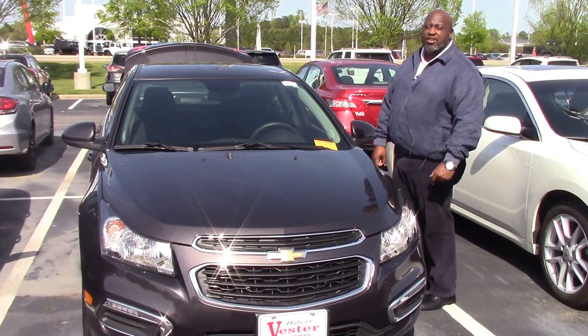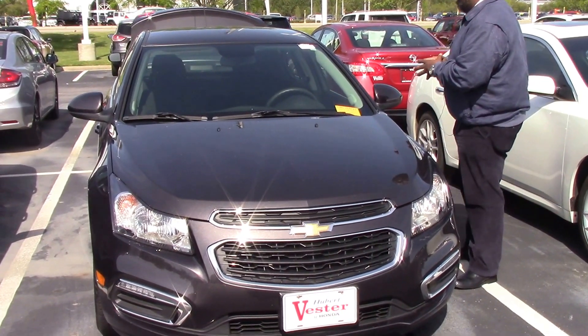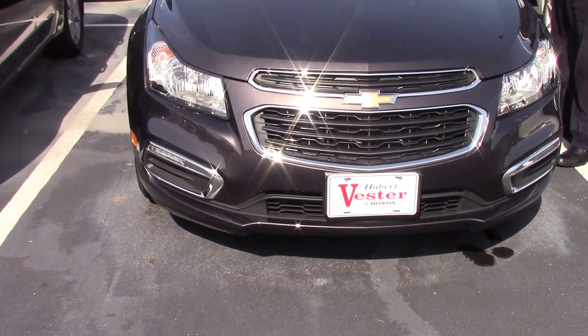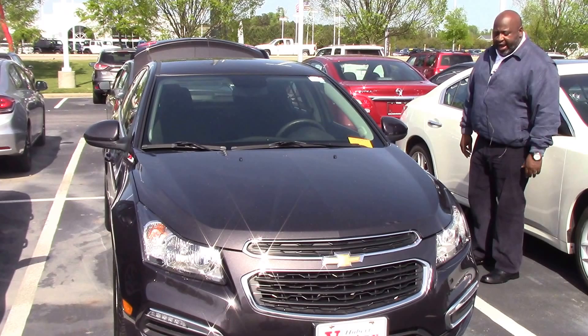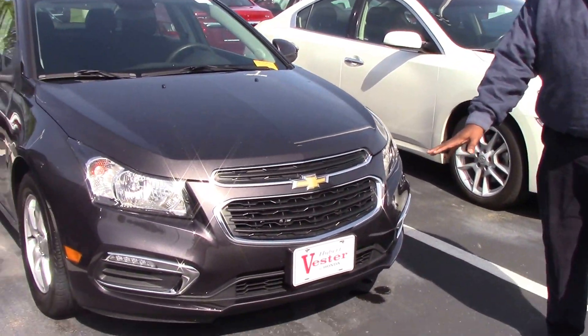I'm Rossi Pittman, I'm that guy here at Hubert Vester Honda. I have this beautiful Chevy Cruze here. It's a 2016, stock number HP 9354. It's a beautiful car — a Cruze Limited with the nice charcoal gray, the nice sport wheels, excellent front.